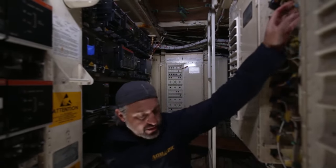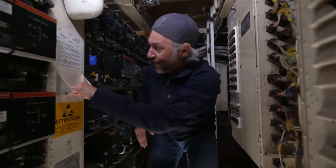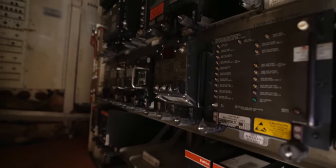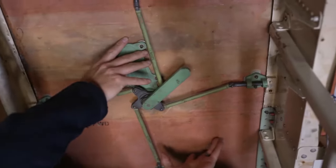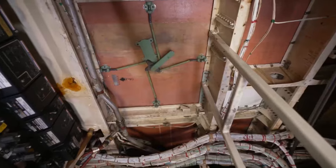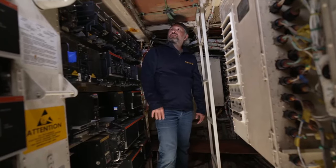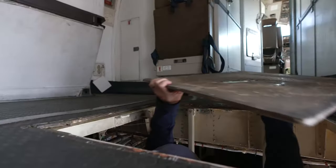Now I'm in the electronics compartment, the E&E compartment, which is forward of the cargo pit. This is where all the aircraft radios and electrical equipment are located. Right here is the hatch that gets us right onto the main deck of the aircraft. This is normally covered, but if there's a carpet, the carpet is always movable here, because this is the way we get in and out of an aircraft if we don't have ground support equipment with stairs. It's a pretty easy process, really.